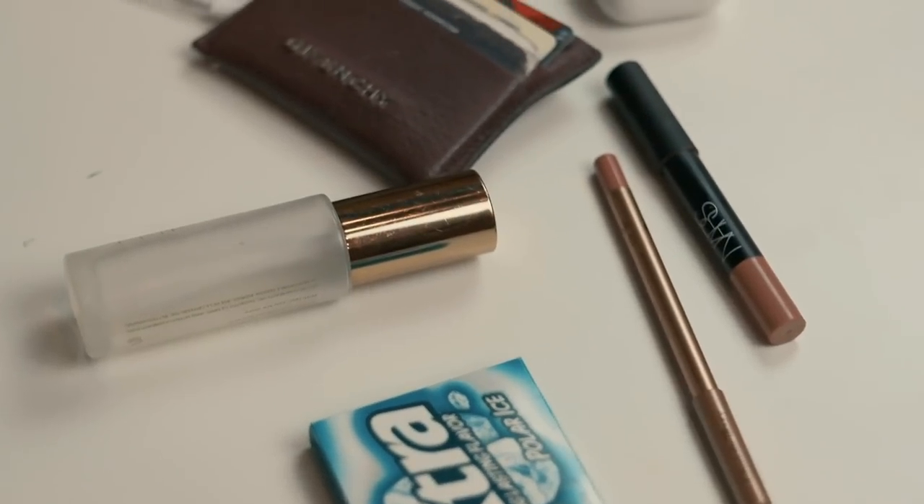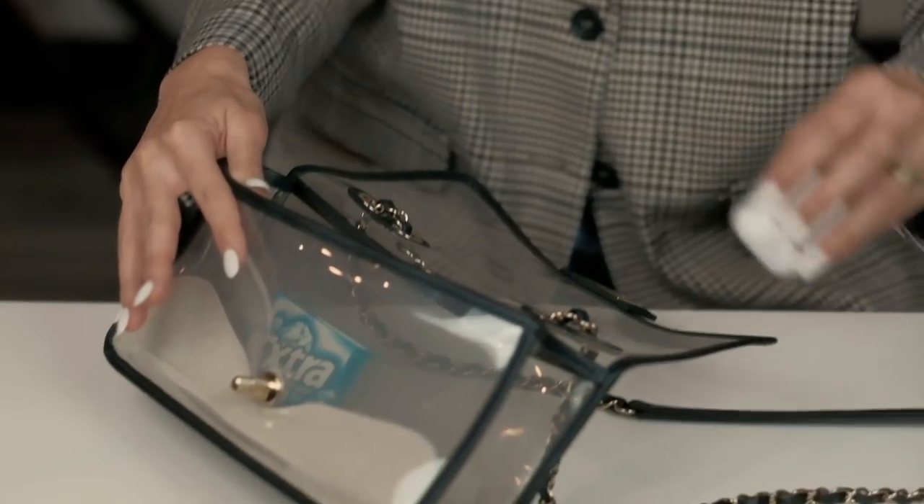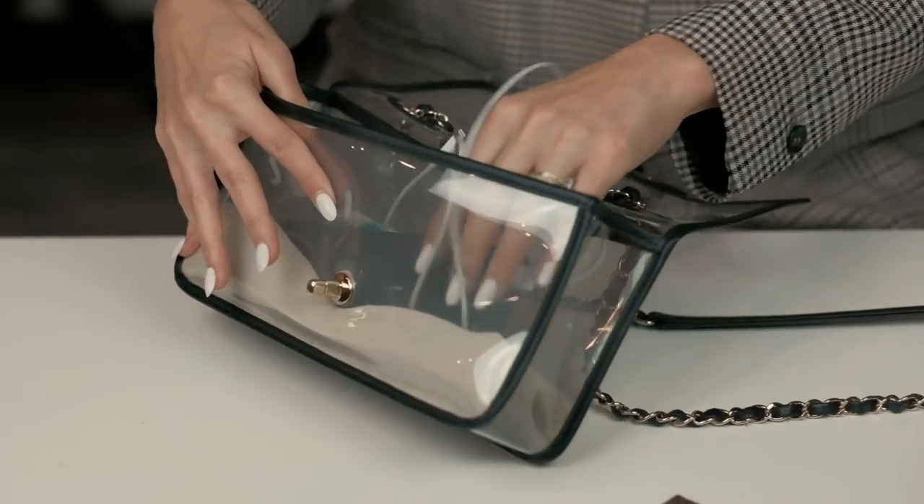Jayden always has chapped lips too, so I give her this at school and remind her to put it on when I'm with her. That's essentially everything I carry on a daily basis. Oh, my car keys — but Anthony does a lot of the driving, so I bring my car keys when I do drive.